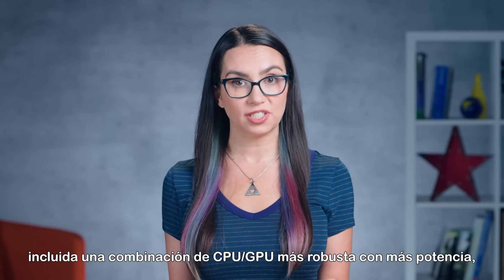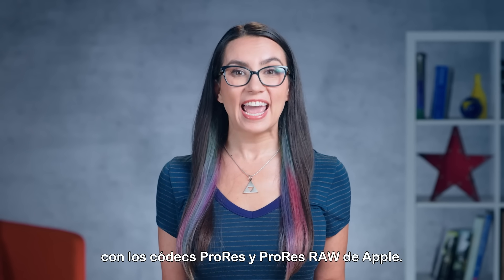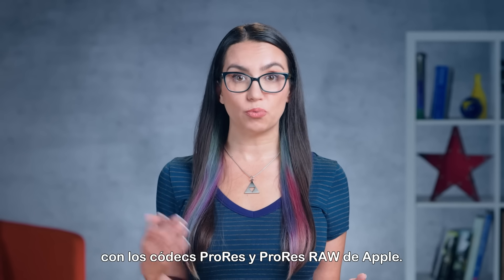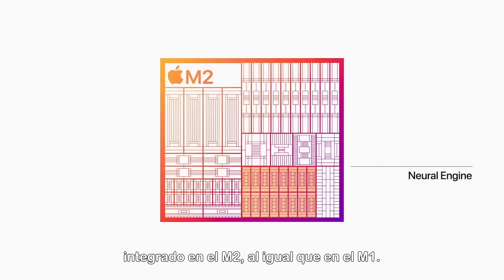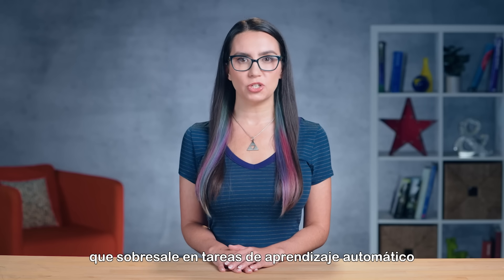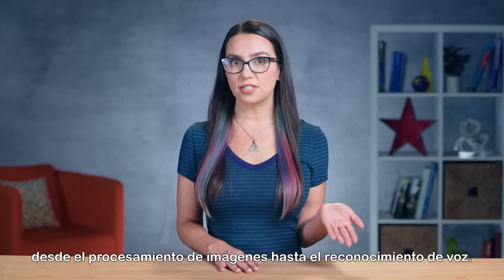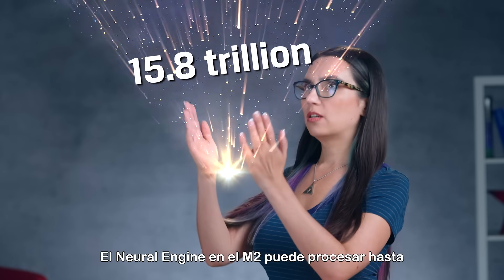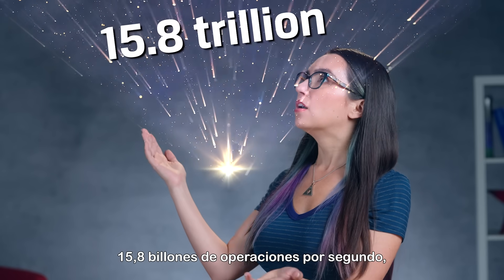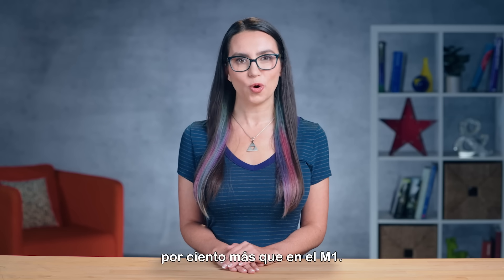The M2 chip offers a number of significant upgrades over the standard M1, including a beefier CPU-GPU combo with more power, improved memory bandwidth, and support for Apple's ProRes and ProRes RAW codecs. There's also a 16-core Neural Engine built into the M2, just like the M1 — a specialized processing unit that excels at machine learning tasks, helping with everything from image processing to voice recognition. The Neural Engine in the M2 can process up to 15.8 trillion operations per second, which Apple claims is over 40% more than on M1.